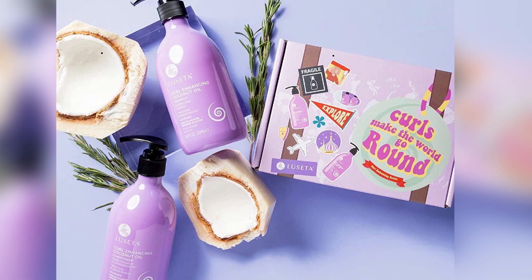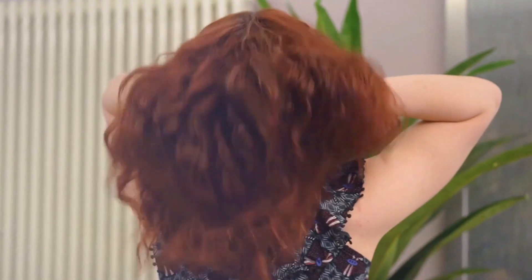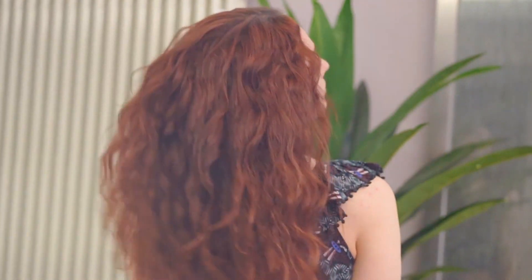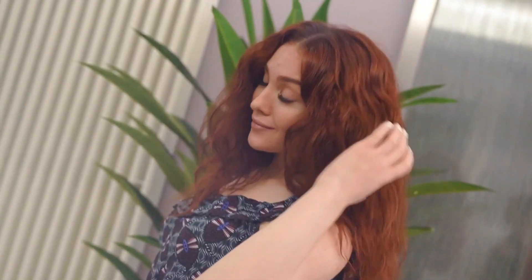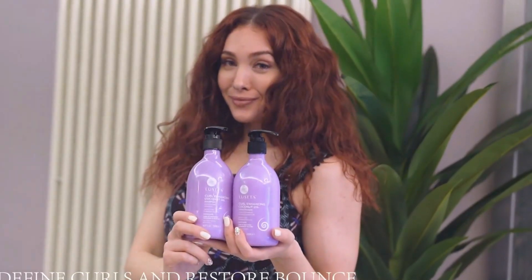Rosemary oil has been linked to improved hair growth with better results than Rogaine in some cases, and may help prevent premature graying. This is an ideal option for anyone with curly hair who wants the added boost of thicker, fuller hair. They also offer an exclusive empty bottle guarantee — use all of the shampoo at your own pace, and if you don't absolutely love it, send the empty bottle back for a complete refund.